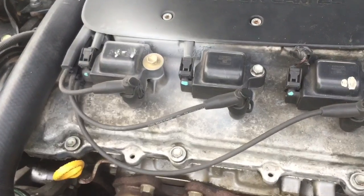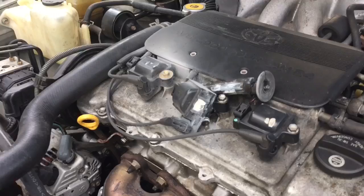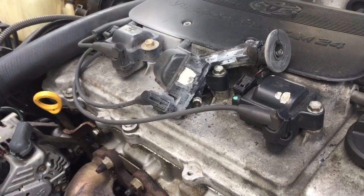Cylinder misfire can happen due to various reasons. In this particular case, it was caused by a faulty ignition coil. To fix the problem, you simply need to replace the faulty ignition coil.